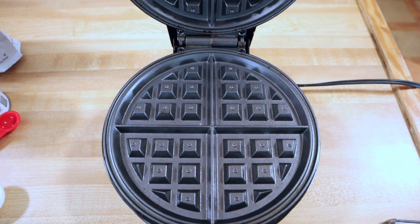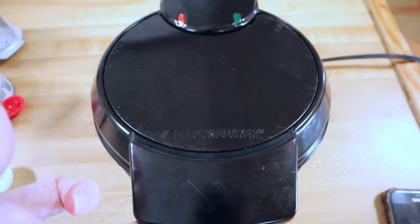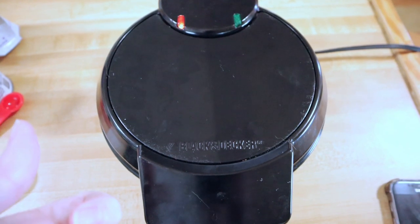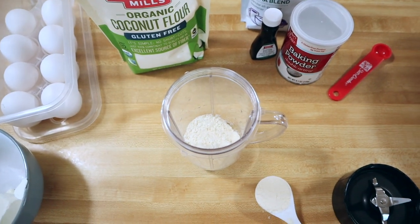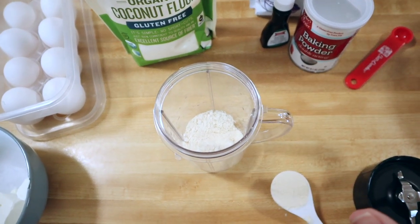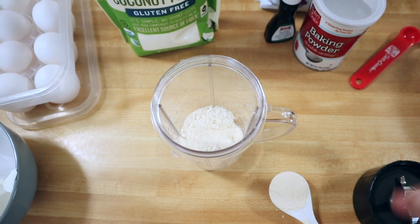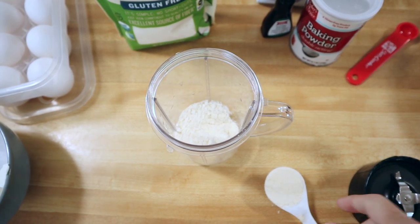While I'm preparing and mixing my ingredients together, I go ahead and turn on my waffle iron and get it hot. I like to mix everything inside a bullet or magic bullet or blender or mixer, just something so that I don't have to do it by hand.